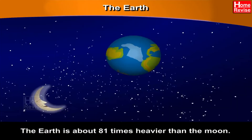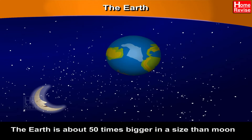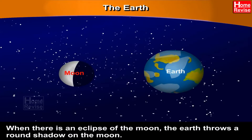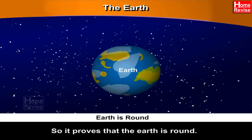Did you know that the Earth is about 81 times heavier than the moon? The Earth is about 50 times bigger in size than the moon. When there is an eclipse of the moon, the Earth throws a round shadow on the moon. We know that shadows have the same shapes as the object that causes them. So it proves that the Earth is round.